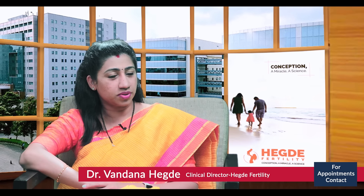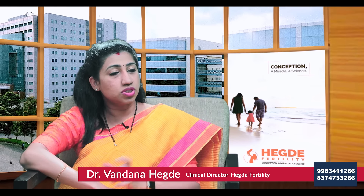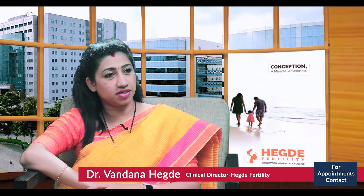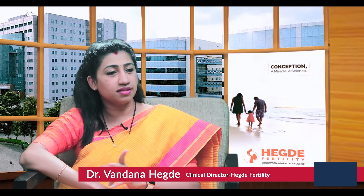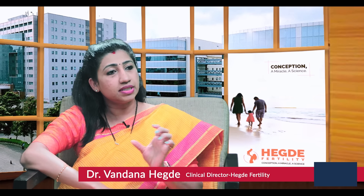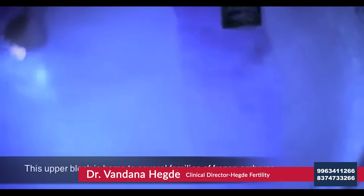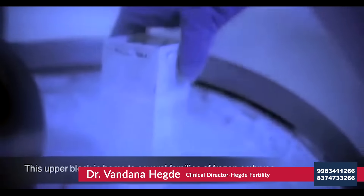We transfer around the best two embryos, so what happens to the remaining ones? We give an option for the couple. There's a procedure called embryo freezing known as vitrification. There are two types: slow freezing and vitrification. We follow the most advanced, which is the vitrification technique, where these embryos are kept frozen in cryo tanks that contain liquid nitrogen.